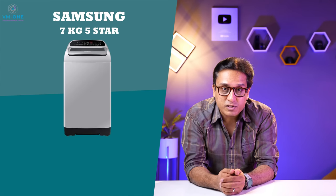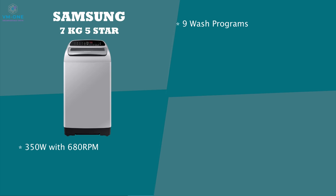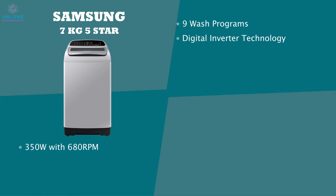The number 2 best washing machine in India 2022 is Samsung's 7 kg 5-star washing machine. It has a 350 watt and 680 RPM motor and 9 wash programs. It features digital inverter technology, which means the motor has less power consumption. You can see a stainless steel tub called diamond drum — not actually diamond, but stainless steel with a diamond design, which reduces friction and cleans more efficiently.